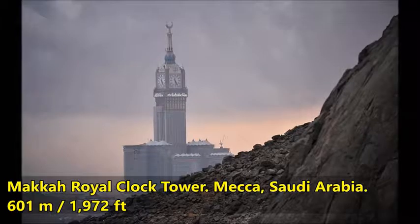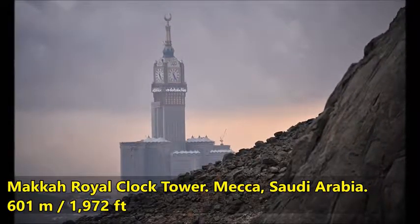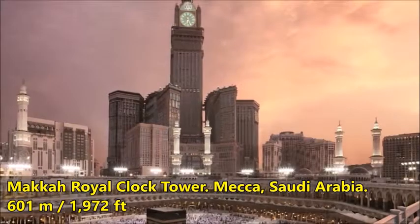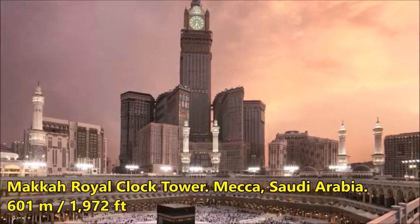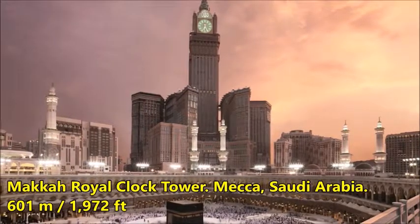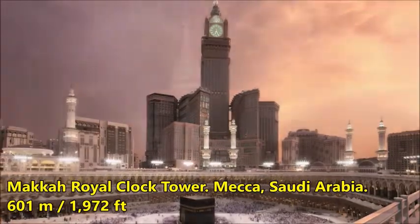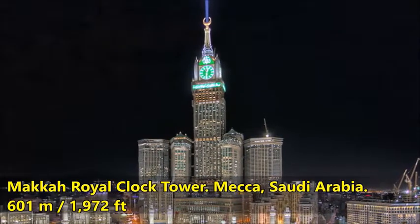Six smaller high-rises surround it at varying heights, accommodating both residential and hotel uses. True to its name, four colossal clock faces are mounted near the top of the tower. These clocks hold the record for both the largest and highest in the world. At night, the clock faces are illuminated by one million LED lights that transform the tower into a green and white beacon. Writing is inscribed above each clock with the words 'Allahu Akbar' on the north and south sides, while the Quran adorns the east and west sides.